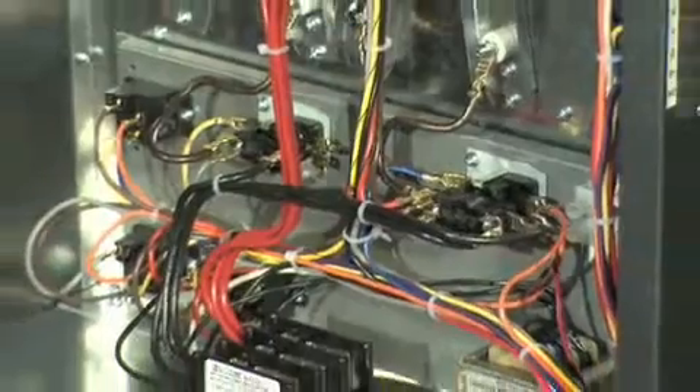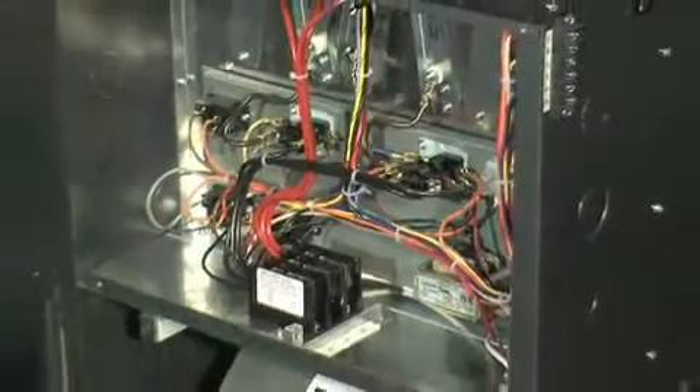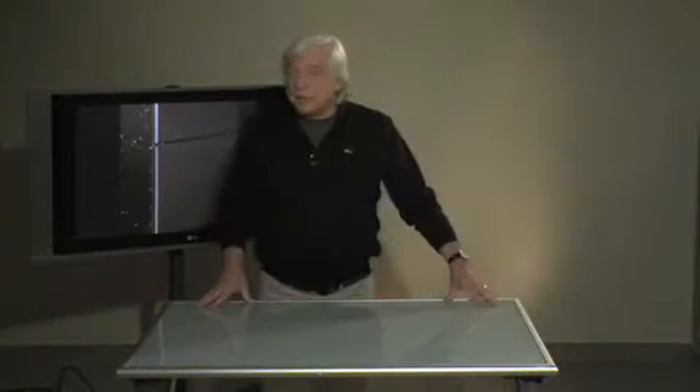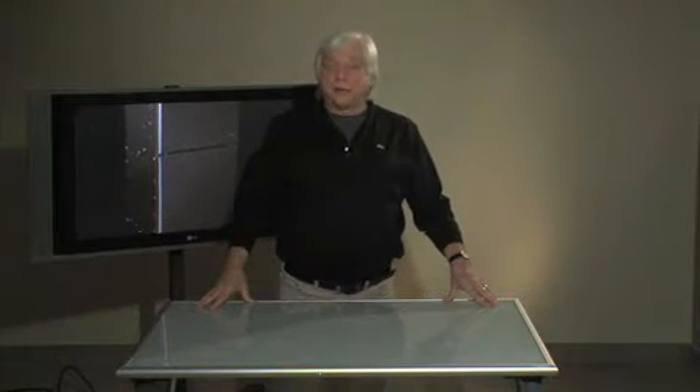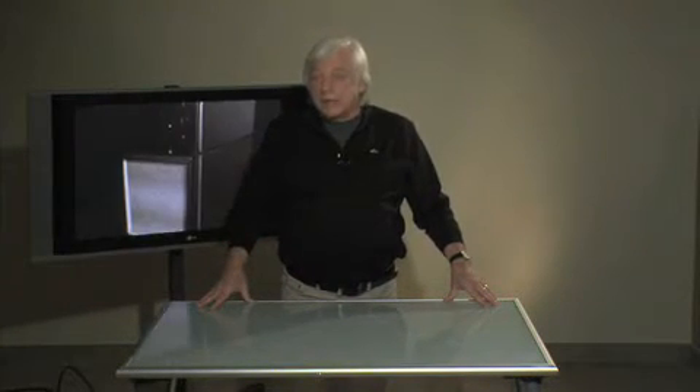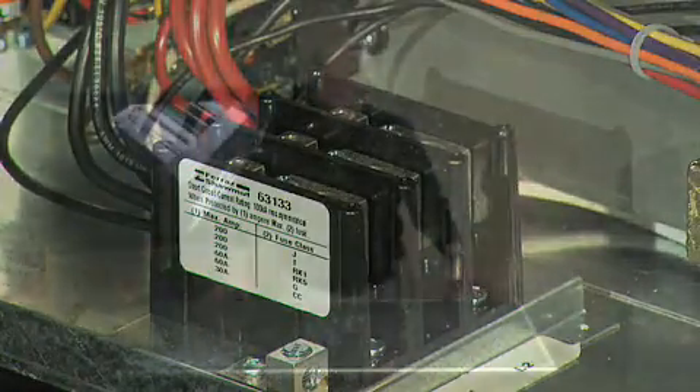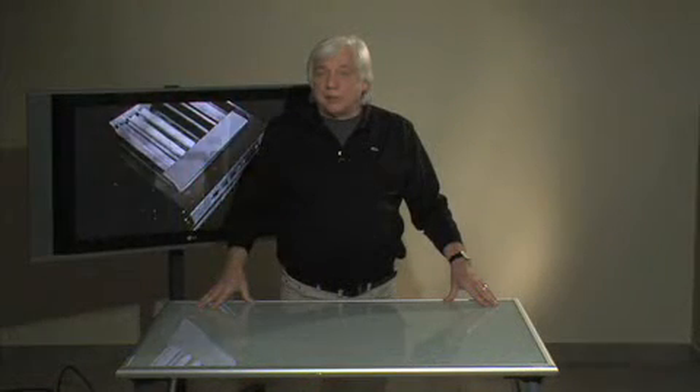The Stelpro SEF furnace has been designed to ensure easy installation and maintenance. Here are some examples: easy power supply on the top or on one side of the unit, and easily accessible central power supply with easy access to all components.